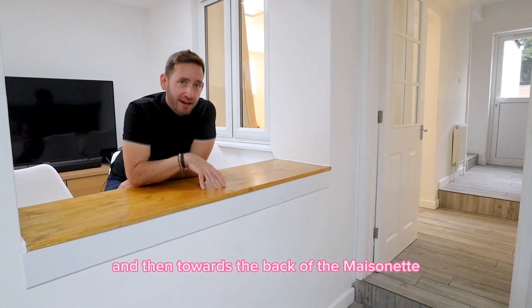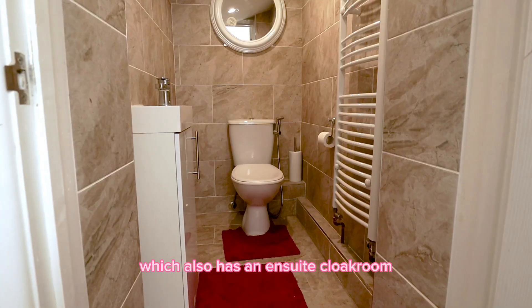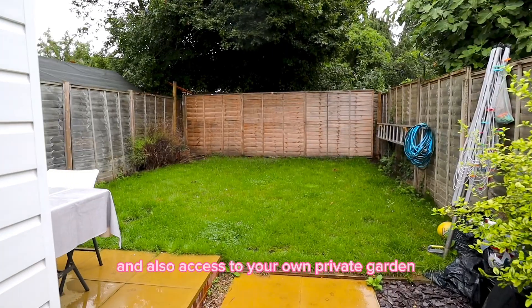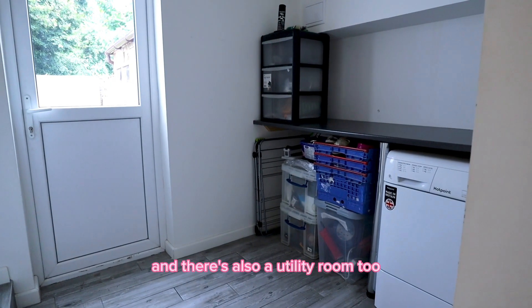Towards the back of the maisonette, you've got the bedrooms. Here's the first one, which also has an en suite cloakroom. And then here's your master bedroom, which has an en suite shower room and also access to your own private garden. There's also a utility room too.